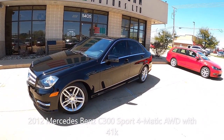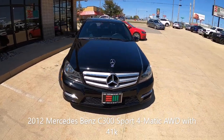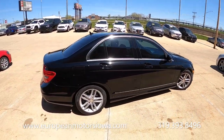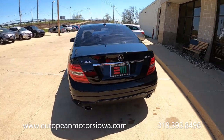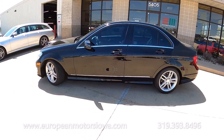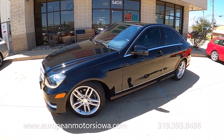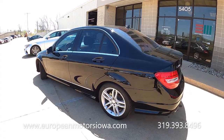Here we go. I don't want to say this is the quintessential little old lady trade-in car, but the gal that traded this was quite spunky — she traded it for a BMW M Roadster. This is a 2012 C300 Sport, and it doesn't have 70,000 miles, doesn't have 60,000, doesn't even have 50,000. We're sitting at 41,000 miles on a 2012. This was kind of her toy — she had a couple daily drivers and this was her nice-day Sunday cruise car.